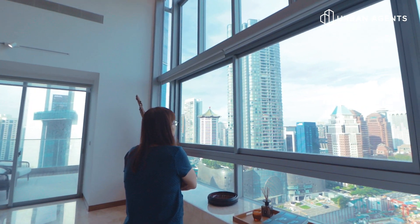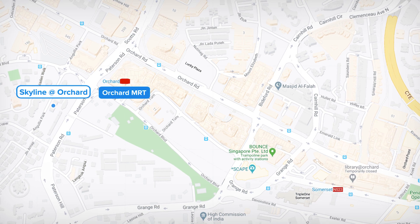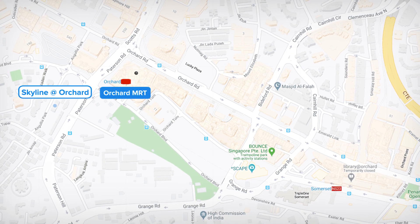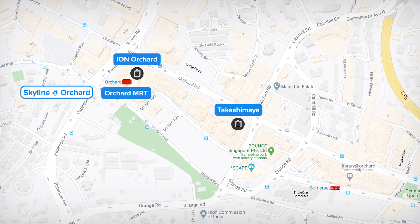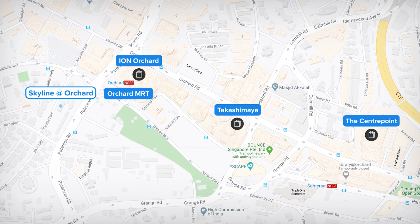This is a very good location. We are in District 9, Orchard, and we are across from Orchard MRT. Further down you have Ayon, Takashimaya, Centerpoint — a great shopping area full of restaurants for your convenience.